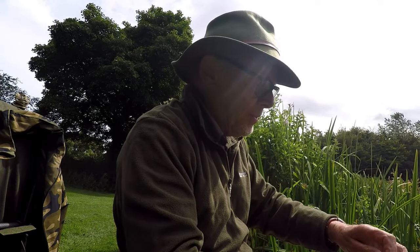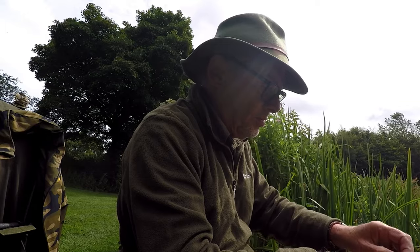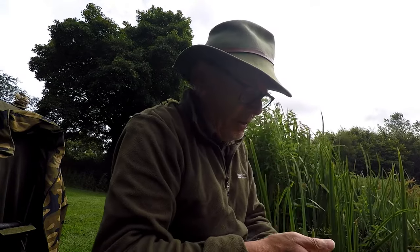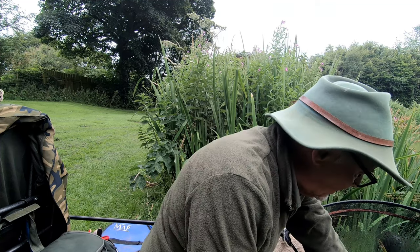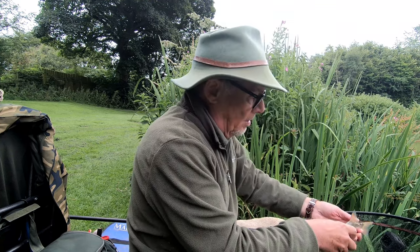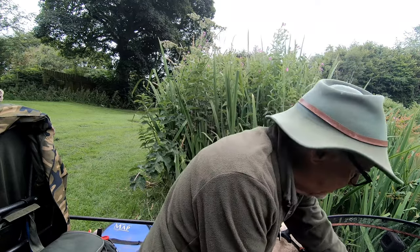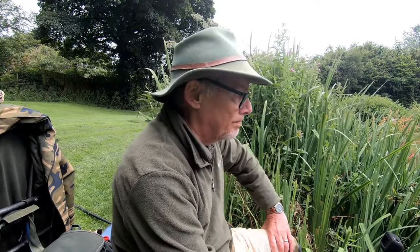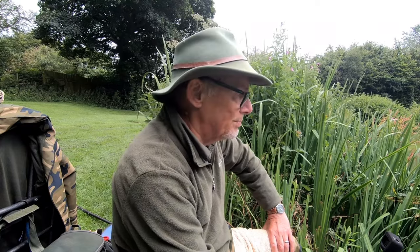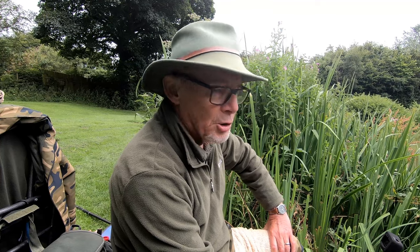Very good condition. Wow, that's a beautiful little fish. Lovely — now that one is a better one. A better stamp of roach. Not quite what we're after, but there's plenty of roach, the odd rudd now and again, but not the crucians so far.